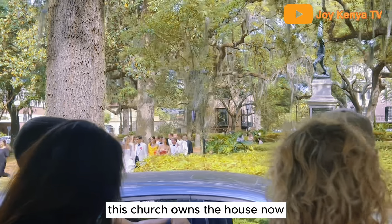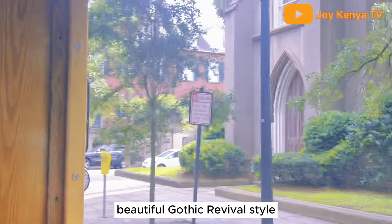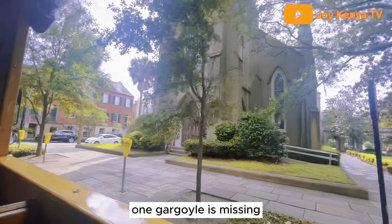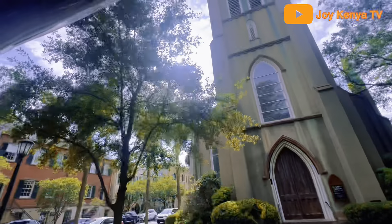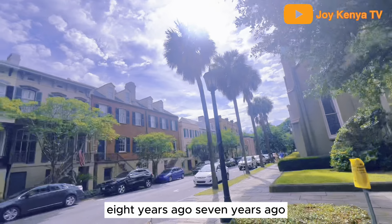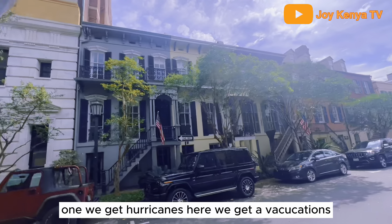This church owns the house now. It's a beautiful Gothic revival style. There are two ledges up there and one gargoyle is missing — I like to think he just flew away one day, probably during Hurricane Matthew. That was about seven or eight years ago and Hurricane Matthew was a bad one. We do get hurricanes and evacuations here.